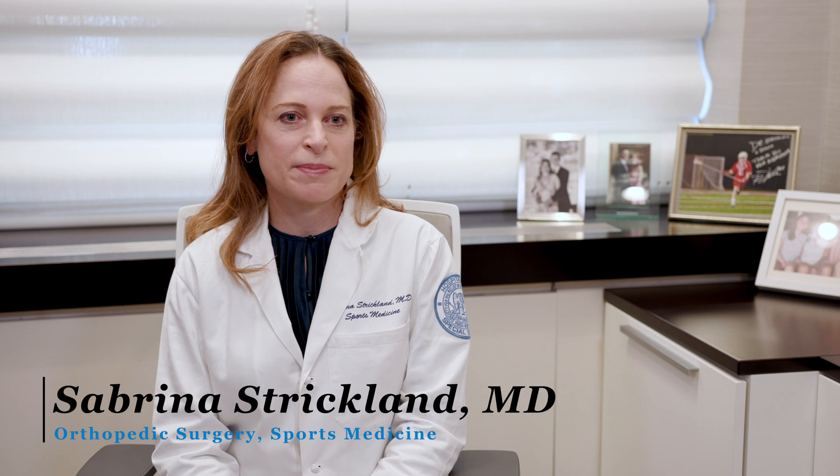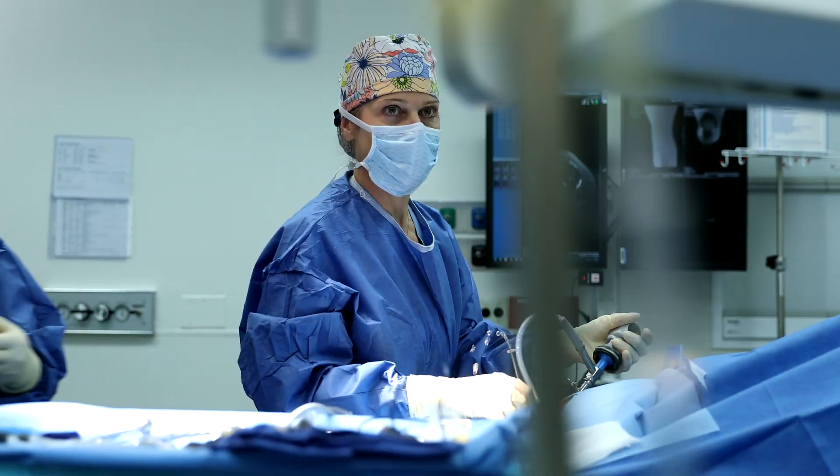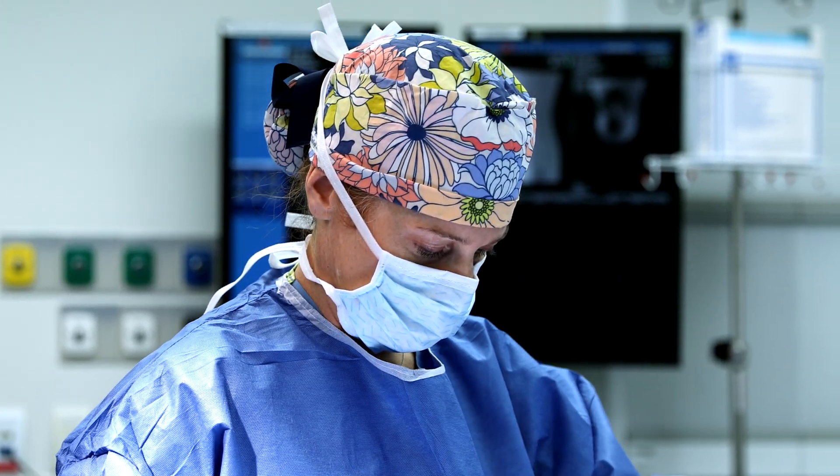My focus within sports medicine is knee surgery, and specifically patellofemoral surgery, which involves a lot of cartilage surgery and ACL surgery. The bread and butter for orthopedic surgeons — the most common surgery we do — is meniscal surgery, so that's sort of the easiest thing I do.